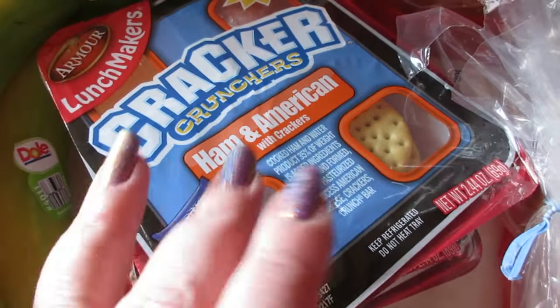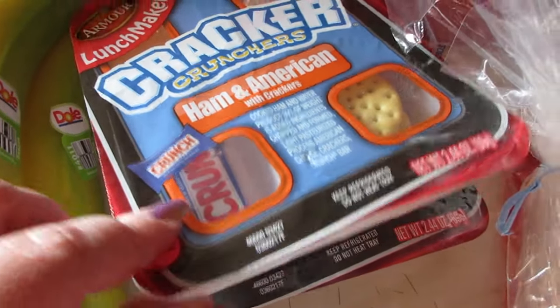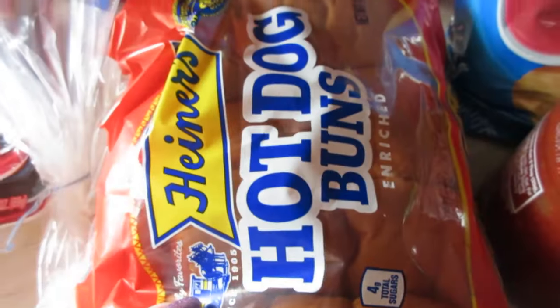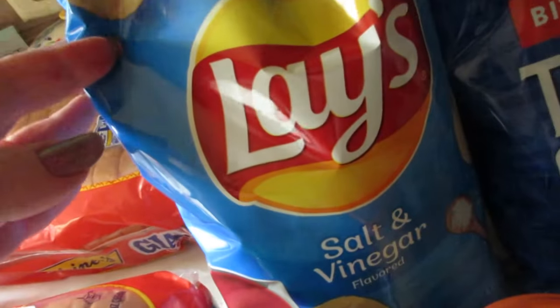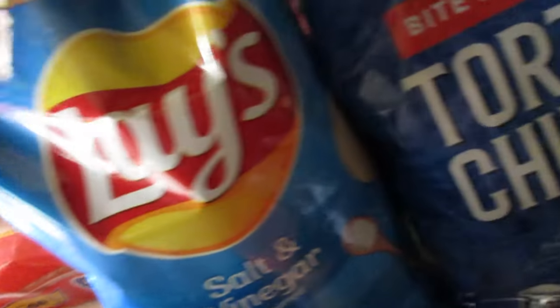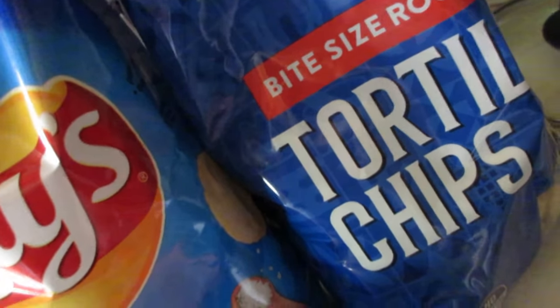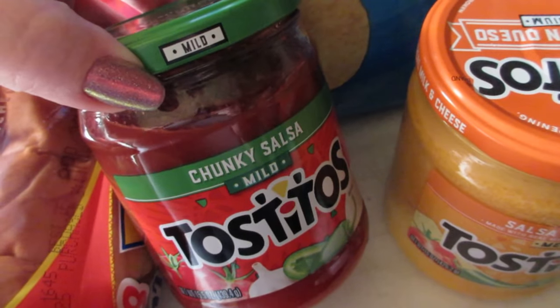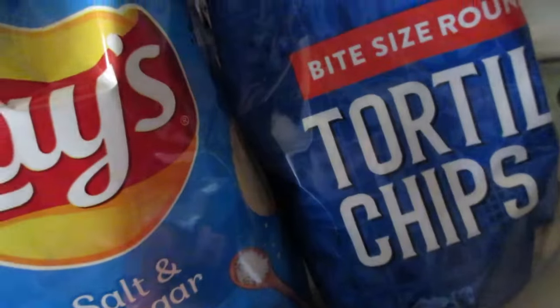A couple more things I forgot: a bundle of bananas, two Armour lunch makers — ham and American cheese lunchable-style things for Connor — hot dog buns, bread, Lay's salt and vinegar chips, and the Save-A-Lot brand tortilla chips, the bite-size rounds.